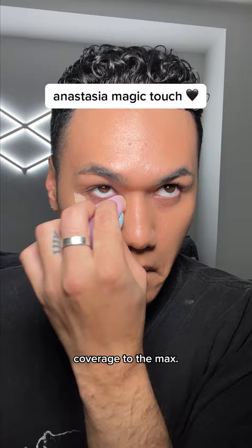And straight to the big guns, we have Anastasia Magic Touch. Be careful of this — this is full coverage to the max. It still looks nice on the skin, but you can definitely tell that it's makeup. Look at that difference. If you're a full glam person, you need to try this.